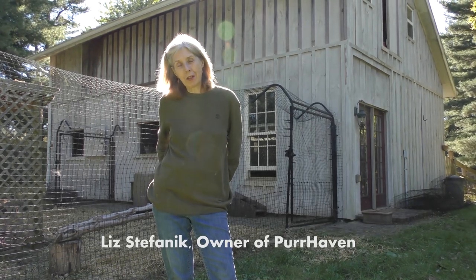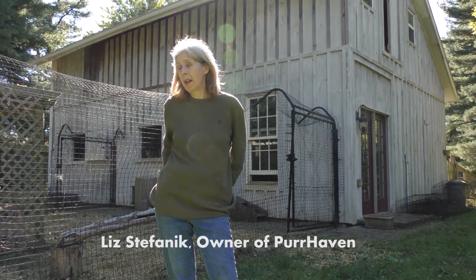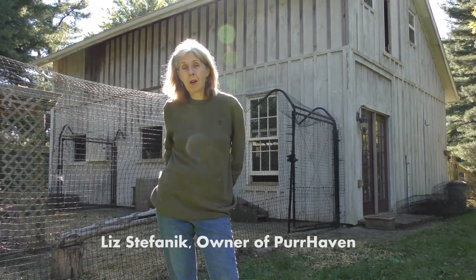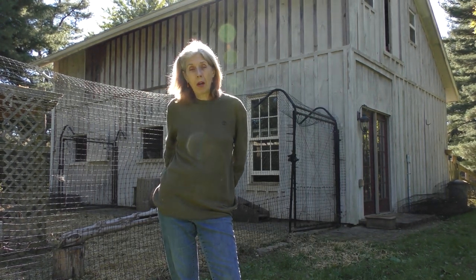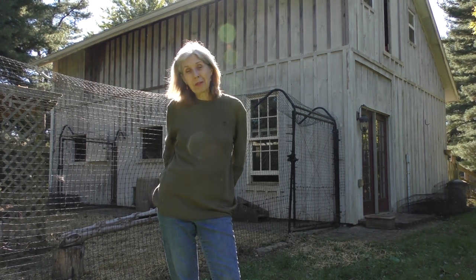My name's Liz, and I have a cat rescue in Maryland. We put this fencing up, my husband and I, about 10 years ago. It's a great product because we did it all on our own. I did most of it, actually — I put in the ground stakes, I wrapped the wire around the poles. My husband assisted me in doing the corners and the gates.